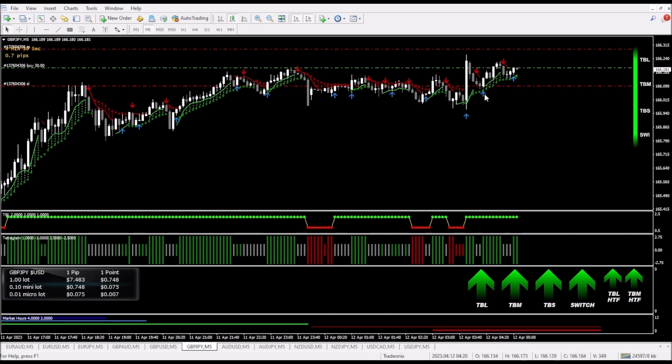We've got a market that is moving up right now. We have the TBL — this red and green indicator with dots — and it is green, so it is telling us that we should be looking for buy trades. And as we can see, we are in a little bit of an uptrend right here.